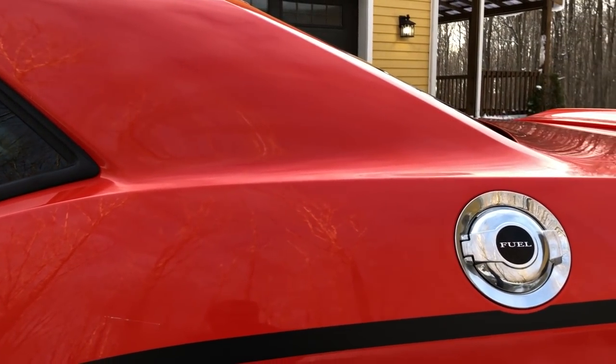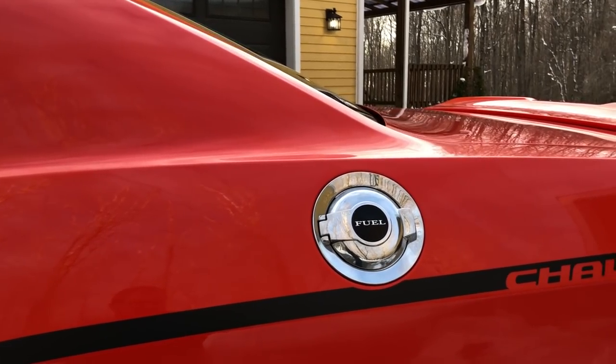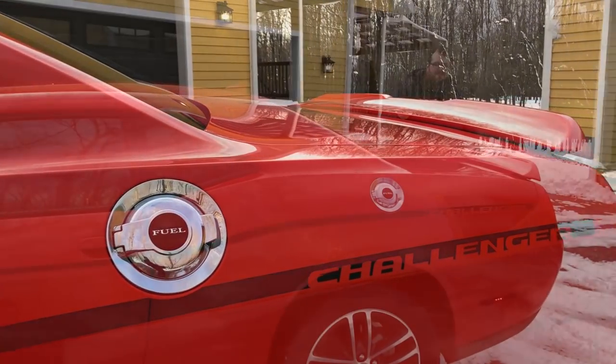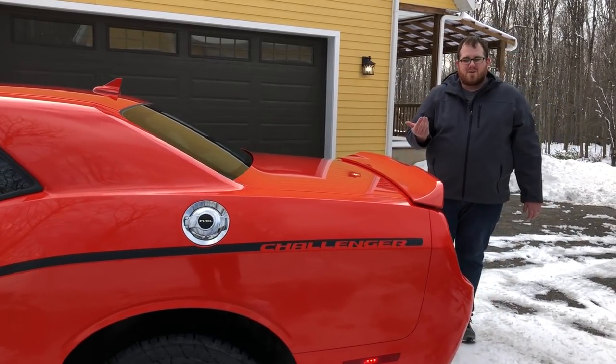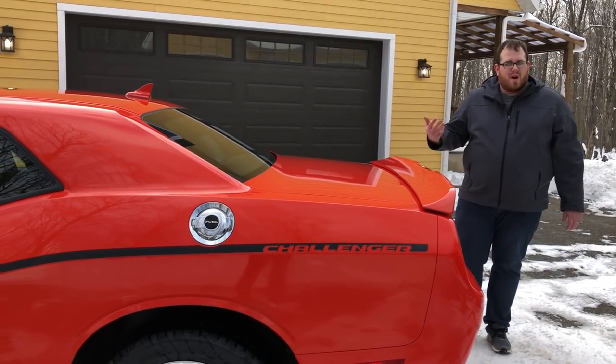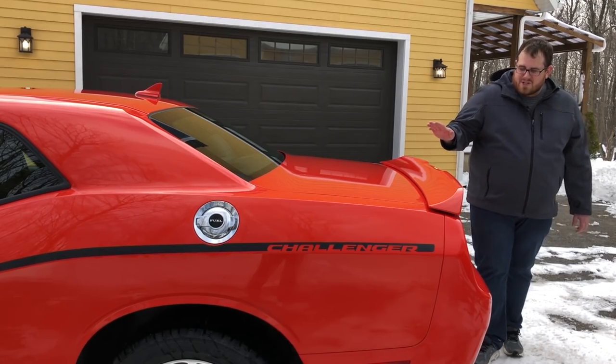There are contact points on the door to unlock it. We noticed while washing the car that the button on top locks it, but you put your hand behind it to unlock it. For some reason, shooting water at it would automatically unlock the car each time.